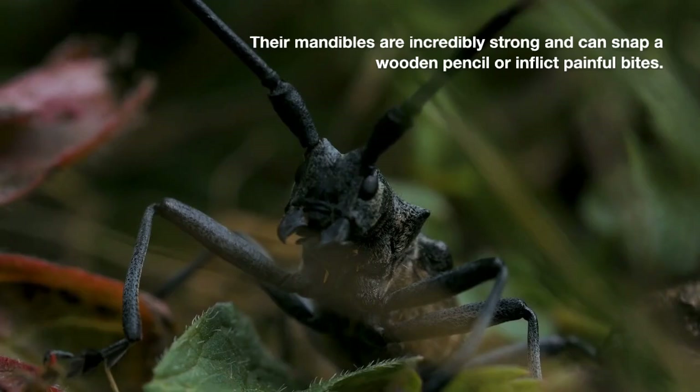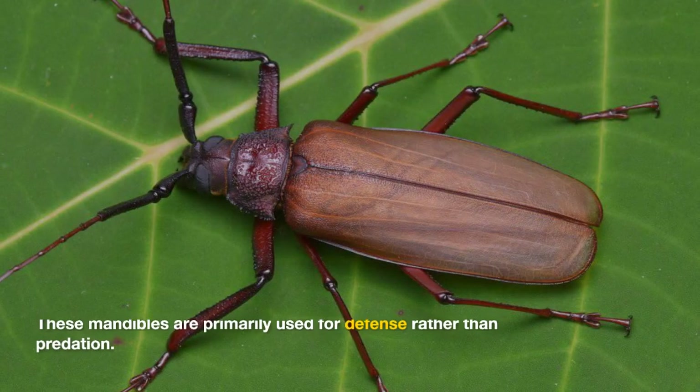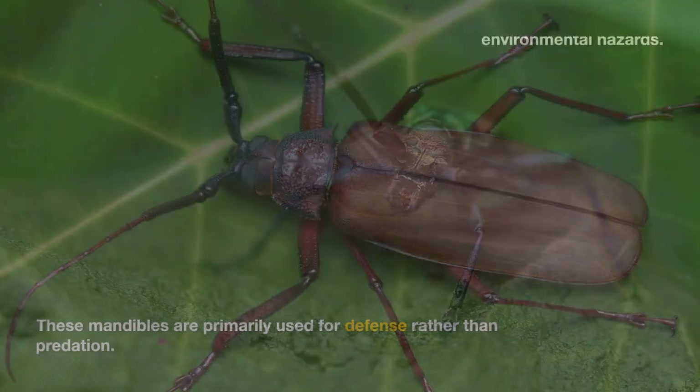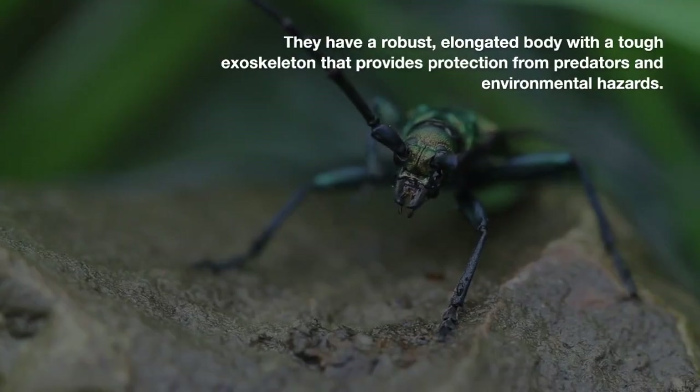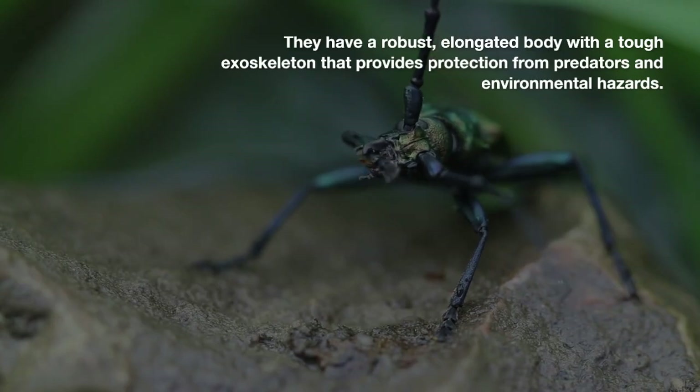Their mandibles are incredibly strong and can snap a wooden pencil or inflict painful bites. These mandibles are primarily used for defense rather than predation. They have a robust, elongated body with a tough exoskeleton that provides protection from predators and environmental hazards.